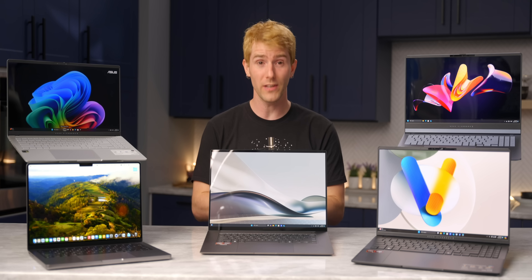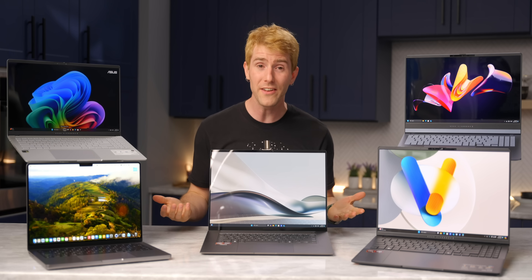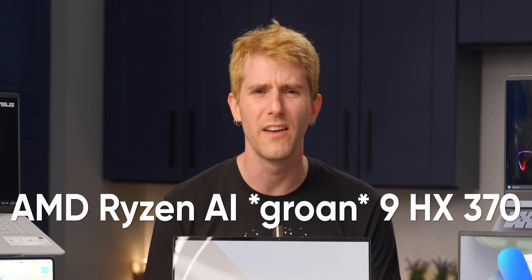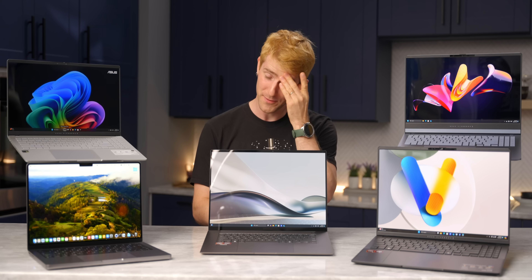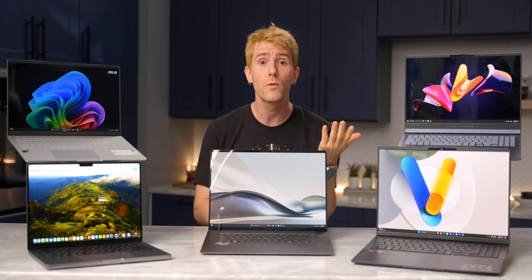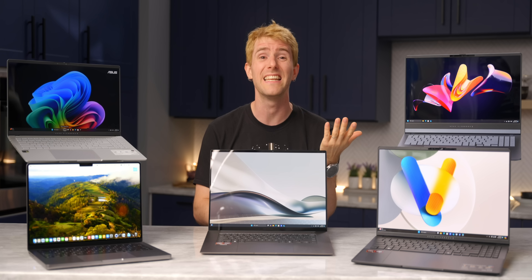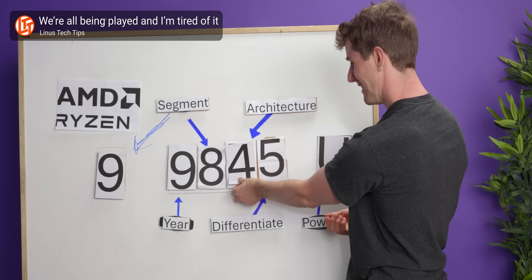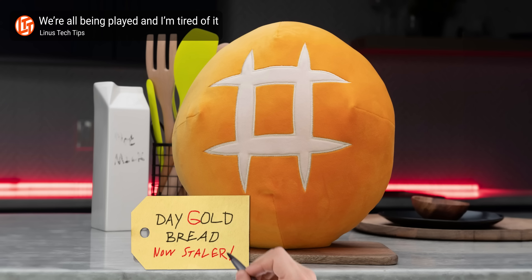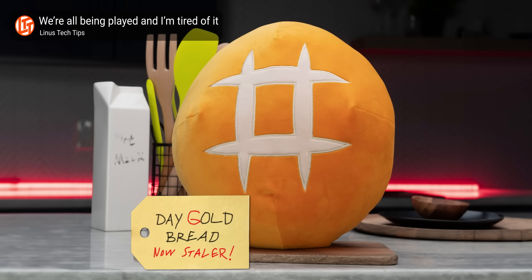In front of me is the new ASUS ZenBook S16, powered by the brand new AMD Ryzen AI 9HX370. I mean, the chip is really good, but this has to be the worst naming scheme that we've seen in years. And this is right after we just made an entire video about how AMD is intentionally using their naming schemes to mislead their customers.